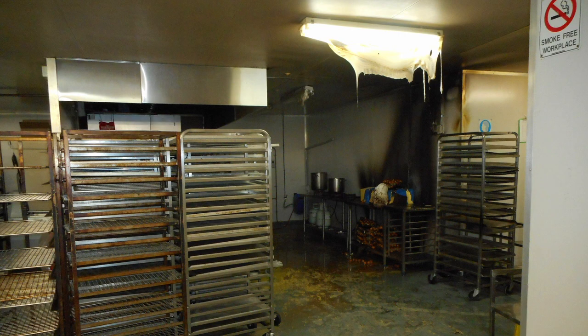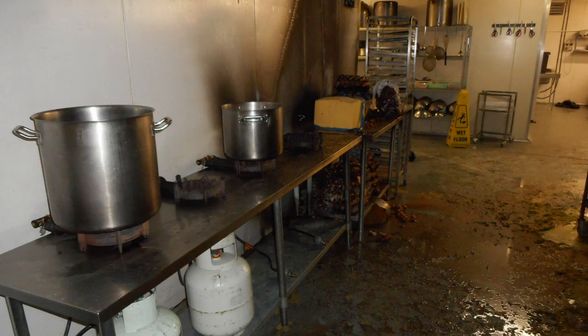A worker was melting butter in a commercial bakery with a portable LPG appliance when the LPG gas escaped from the equipment being used, causing a large flash fire. As well as extensive damage to the property, the worker was hospitalized with serious burns. If you work with LPG indoors, keep your people safe.